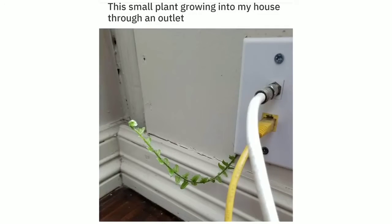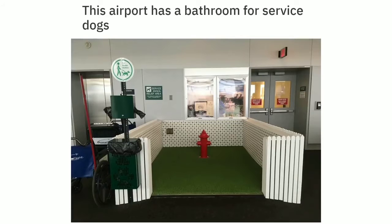This small plant growing into my house through an outlet. This airport has a bathroom for service dogs.